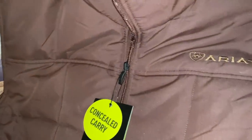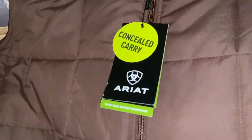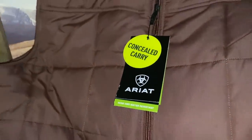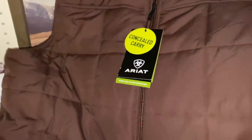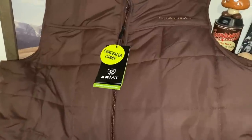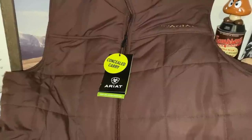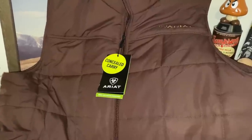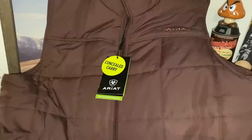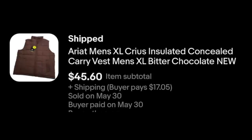And we've got Ariat — remember that brand. Got this at the same sale as the jeans. $10, still new with tags, and it had the right brand. It's concealed carry, so that's another thing going for it. It's an XL and it's got a lot of things going for it. Not surprising that it sold pretty quickly. $45.60 plus shipping.